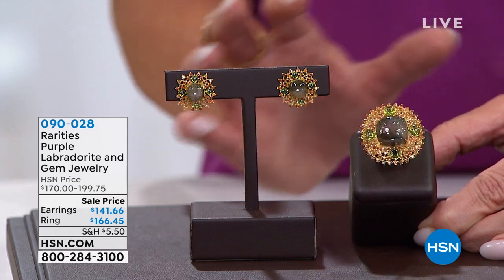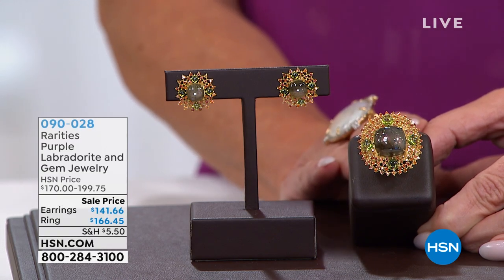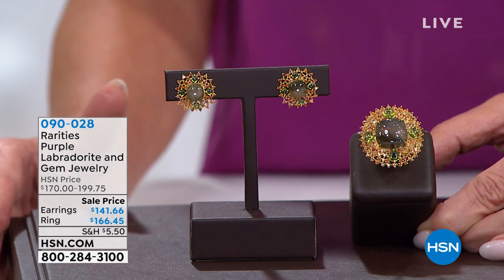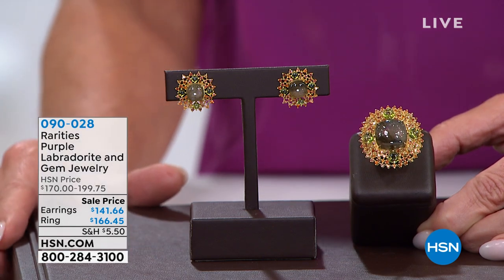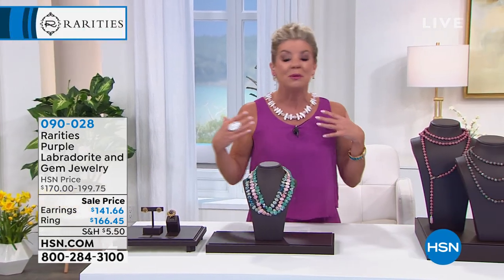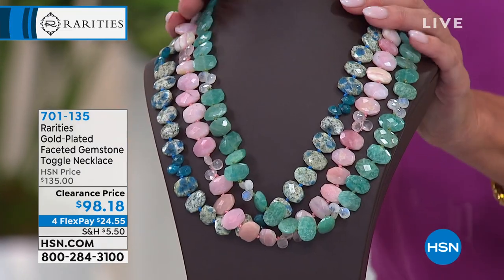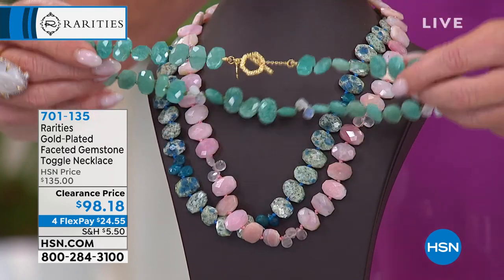So unique, so hard to find — and leave it to Carol to curate this beautiful accent of gemstones around that purple labradorite. We have the ring, first time on sale at $166.45. I have fewer than a hundred of the matching earrings, also at just about $50 off, first time on sale today at $141.66, available with three monthly flex payments. One of our customer pick favorites — the beauty of Rarities is finding that rare, unique design, beautiful stones, set in beautiful high fine designs.